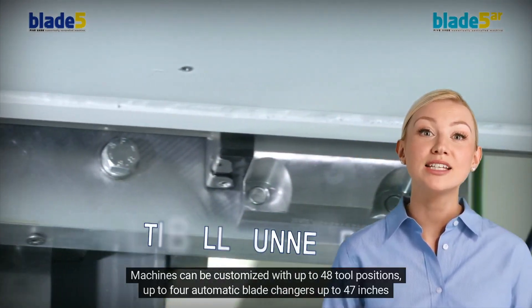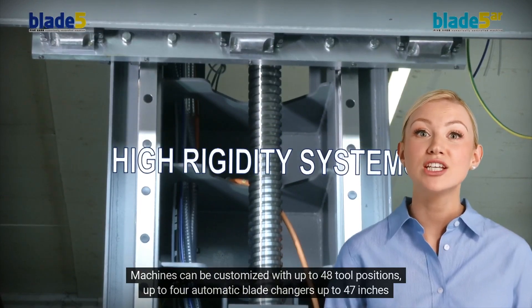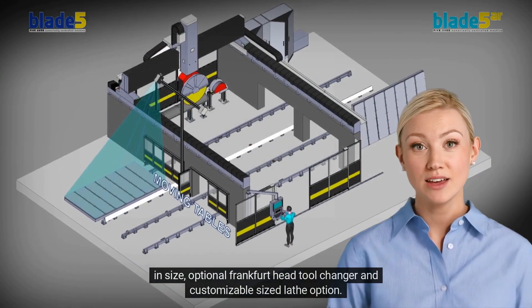5. Machines can be customized with up to 48 tool positions, up to 4 automatic blade changers up to 47 inches in size, an optional Frankfurt head tool changer, and a customizable size lathe option.